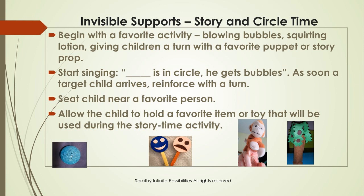Invisible supports: before a favorite activity like storytelling or story building, you can increase motivation through something fun — blow bubbles, squirt some lotion for them to feel and smell, or let them hold a puppet. You are giving children a turn to enjoy something and putting them in a positive mood. Children who are reluctant to join the group or sit in the circle will find this a motivating invitation.